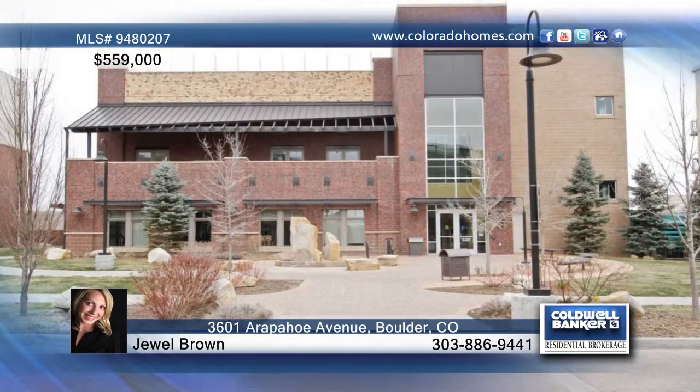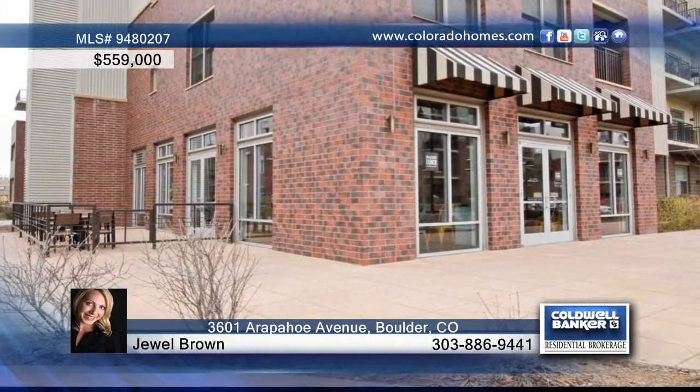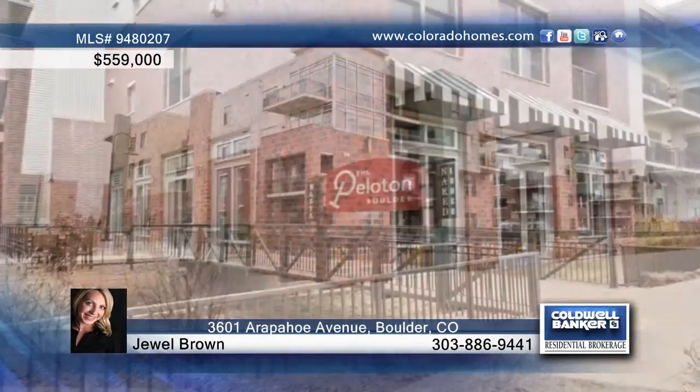This condo is conveniently located to all Boulder has to offer. Call Jewel Brown for the keys to your next home.